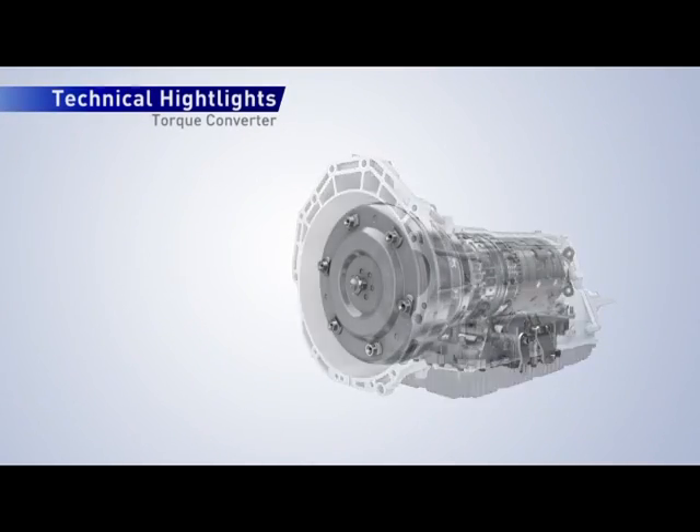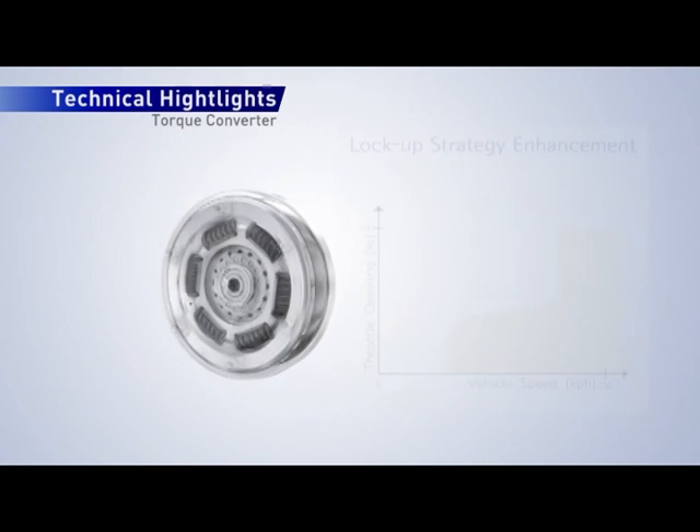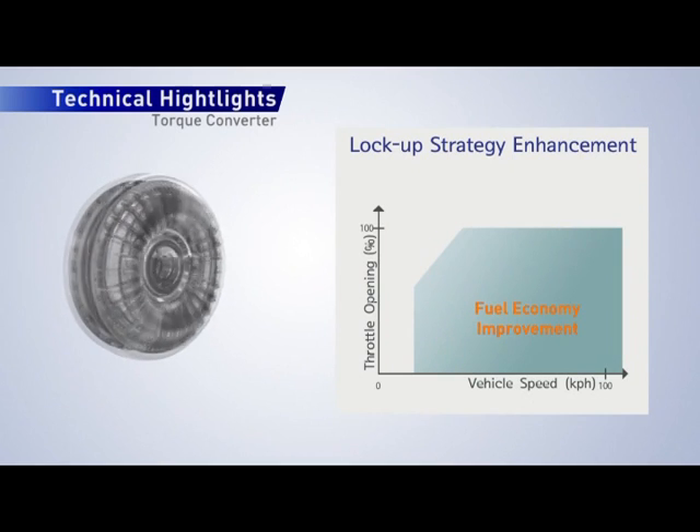The torque converter is a crucial link in transferring power from the engine through the automatic transmission. An enhanced lock-up strategy with more precise control of the turbine damper clutch improves fuel economy even during deceleration.